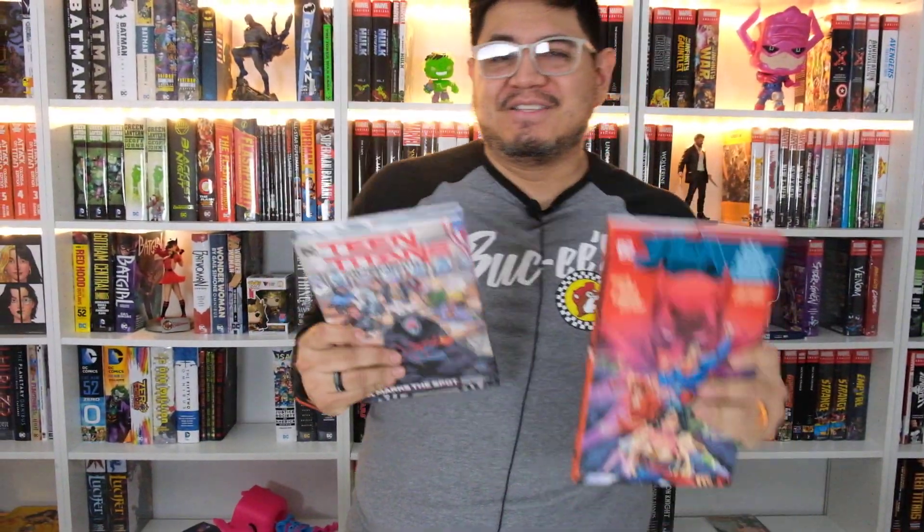Hey guys, it's David coming at you from Organic Price Books with another David's First Look at some of the new releases we got this week. We are going to be looking at the Tower of Babel, as well as Teen Titans Academy. So Teen Titans Academy first, let's take a look.